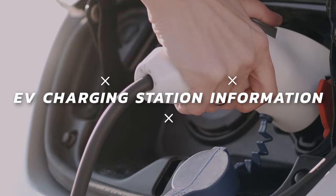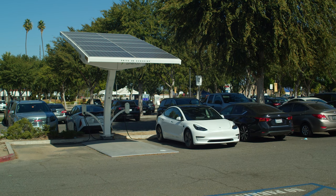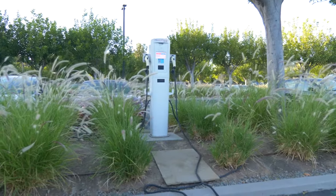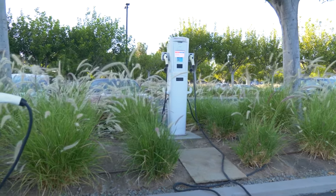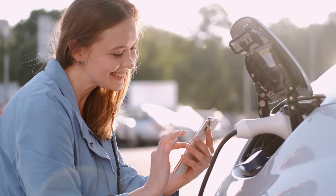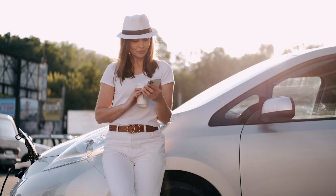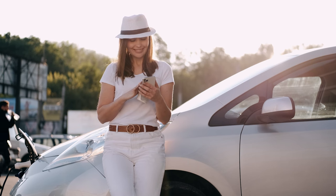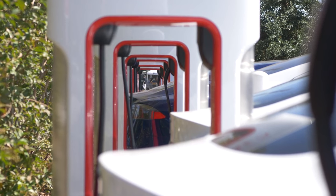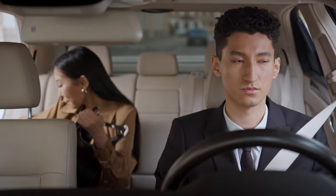The fourth exciting addition is EV charging station information. As electric vehicles gain popularity, the need for accessible charging stations continues to grow — a significant step in reducing our carbon footprint and combating climate change. Google Maps provides comprehensive information about EV charging stations, including how many charging ports are available, what types of connectors they support, the speed at which they charge, and even the pricing structure. It's like having a personal EV concierge that helps you plan your charging stops effectively for a seamless road trip.